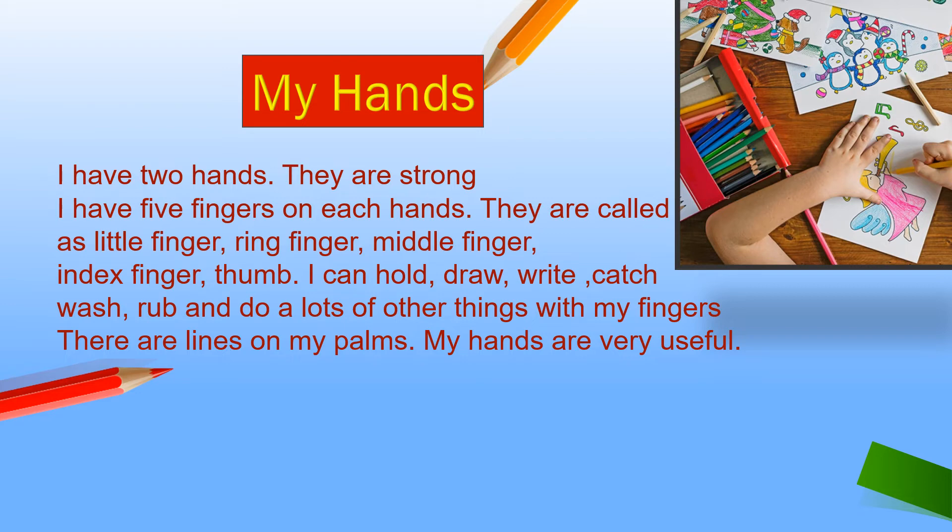So, what can you do with your hands? I can write, hold, draw, wash. Which activities can you do with your hands — you have to write.